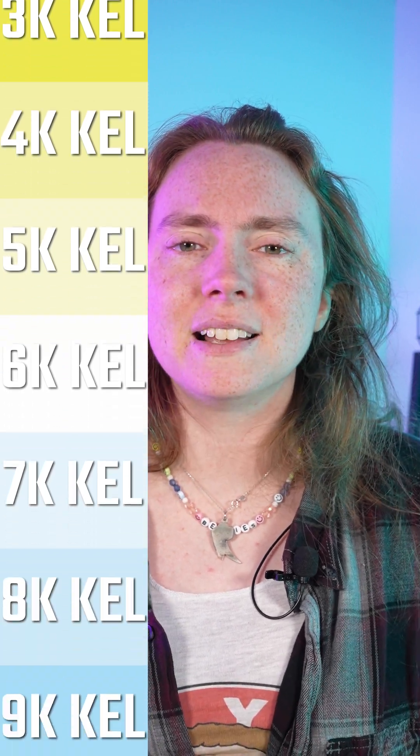Any white light you see has a corresponding color temperature. While most headlamps only stick with one, there are some headlamps out there that let you choose between warm white light and cool white light. But is this choice really necessary? And when is each color temperature appropriate?